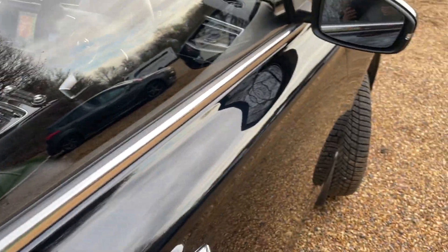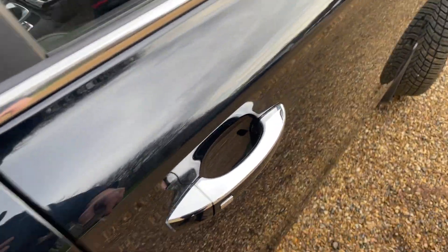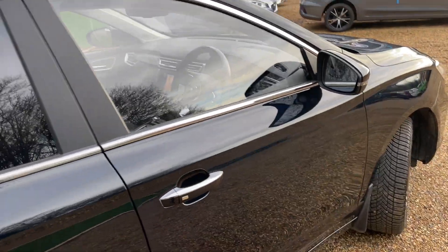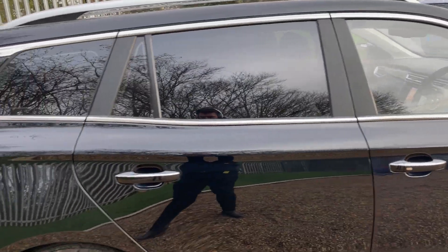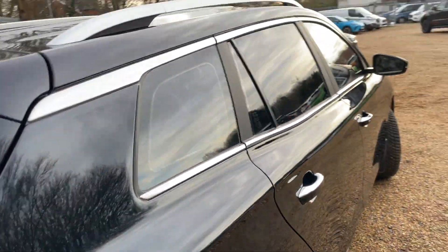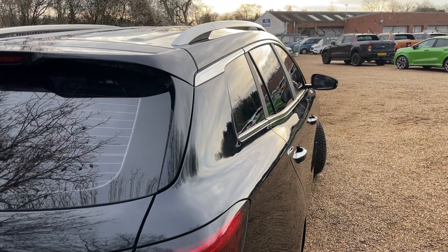Making our way around, we've got keyless entry on both door handles. The key is currently in so it beeped at me as I tried to lock it. We also have power-folding and heated door mirrors, and as we get to the rear of the vehicle you'll notice privacy glass trailing all the way around the back.